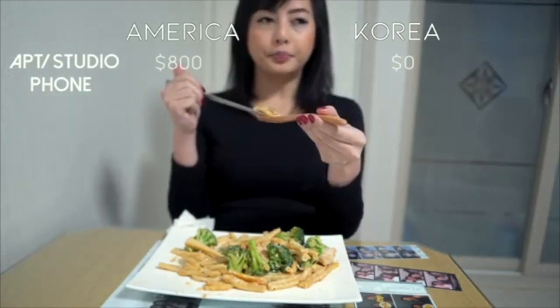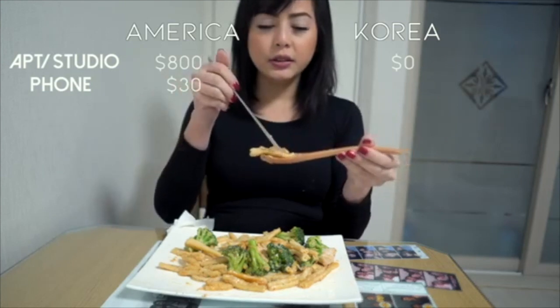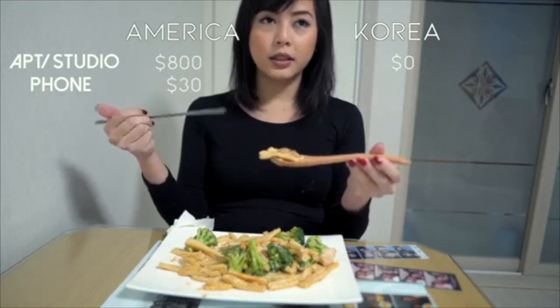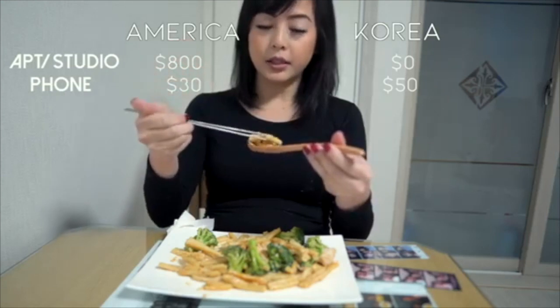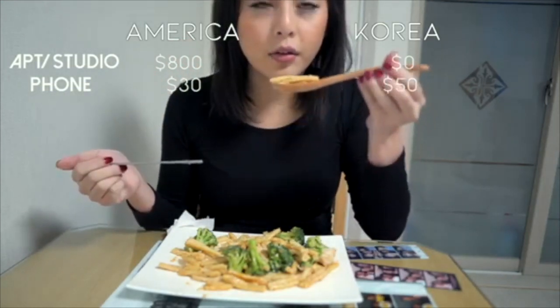Phone plan — I was doing a $30 phone plan, family plan, back at home. Whereas here, it's not bad either. It's $50 a month. I just had to get the SIM card and I'm using my iPhone.